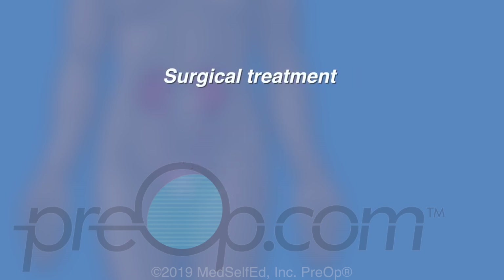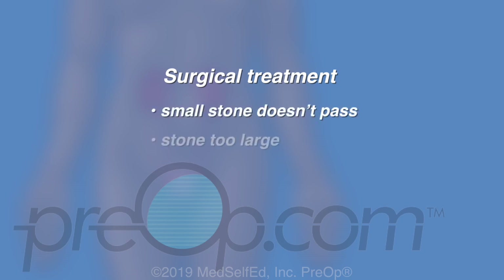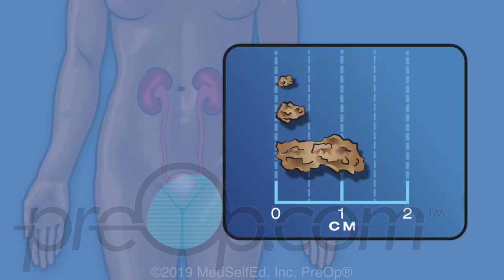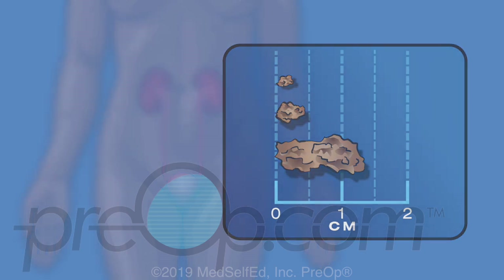Surgical treatment can be necessary when a small stone doesn't pass with expectant management, for stones too large to pass on their own, any stone causing infection with fever, and for uncontrolled pain, especially with nausea and vomiting. Stones larger than half a centimeter are more likely to need intervention. Some stones need more than one surgery, especially stones larger than 2 centimeters.